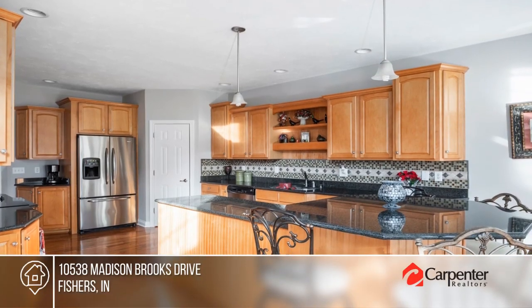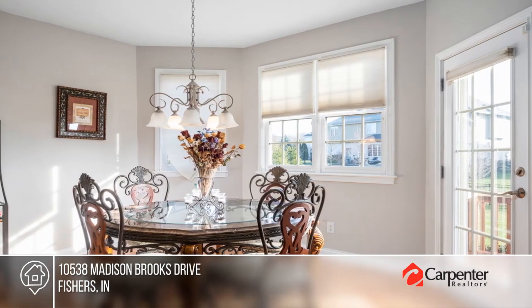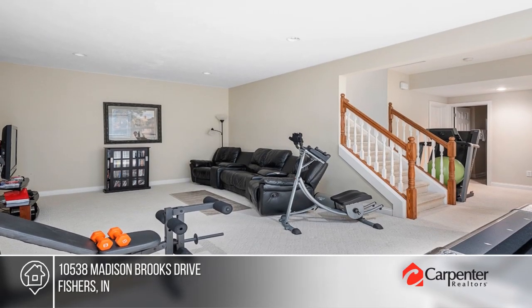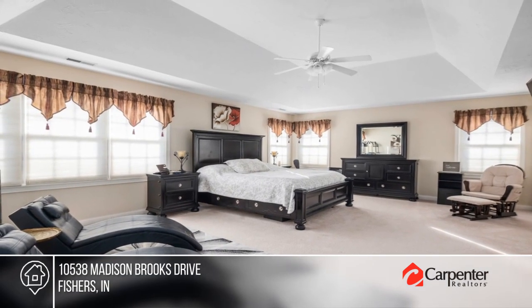If only the best will do, then come visit this charming, custom-built home in Brooks Landing. With five bedrooms and four and a half baths, there's enough room for everything. The two-story entry, gleaming hardwood floors, and gourmet kitchen are sure to impress. Call Latoya Dix today to schedule your personal tour.